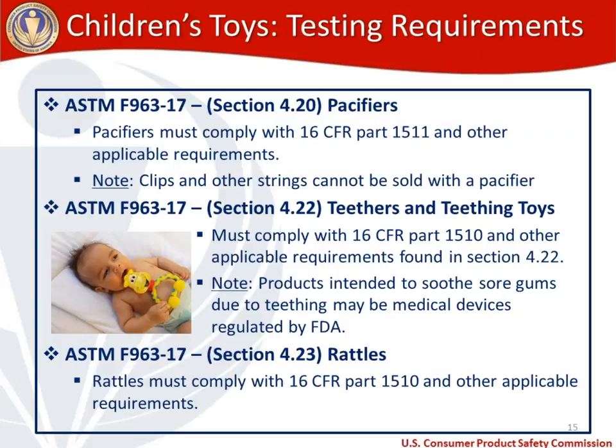Rattles must comply with R-1510 and section 4.23 of the toy standard. Of note, the Federal Hazardous Substances Act — which the CPSC enforces — actually bans pacifiers and rattles that do not comply with 1511 and 1510. That ban is at regulation 1500.18 of the FHSA. So make sure that pacifiers and rattles, if you're making or importing those, are fully compliant.